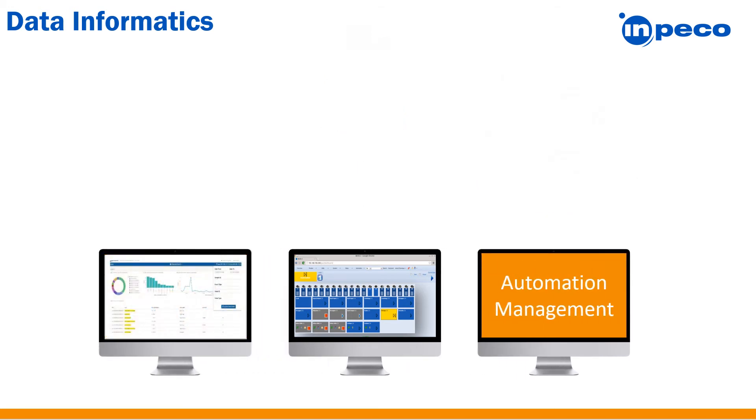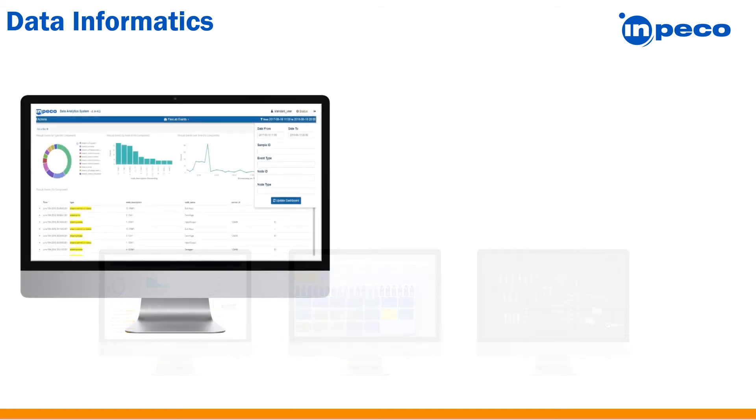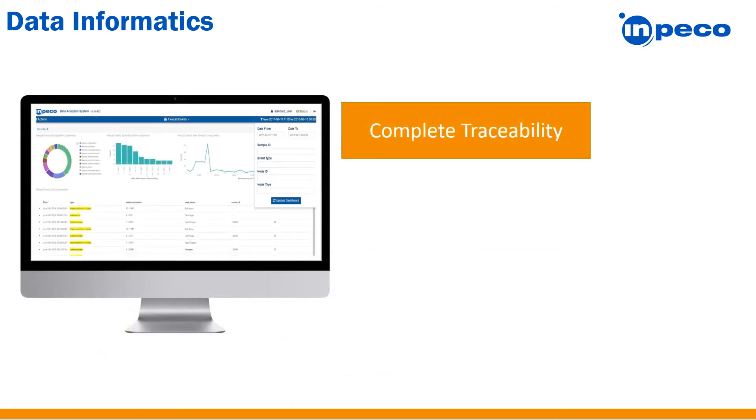When we think about data management, most of us think about middleware that aids technology when performing quality control analysis and patient validation. But there is additional data coming from the automation that Impeco's data informatics solutions provide to your lab. With our data analytics and automation management dashboards, the clinical lab now has an easy-to-use visual dashboard of important performance and statistical indicators. Impeco's data analytics solution provides complete sample traceability — with DAS, the lab knows exactly where the sample is, the sample's route path on the automation, and how long the routing took and where it was stored.